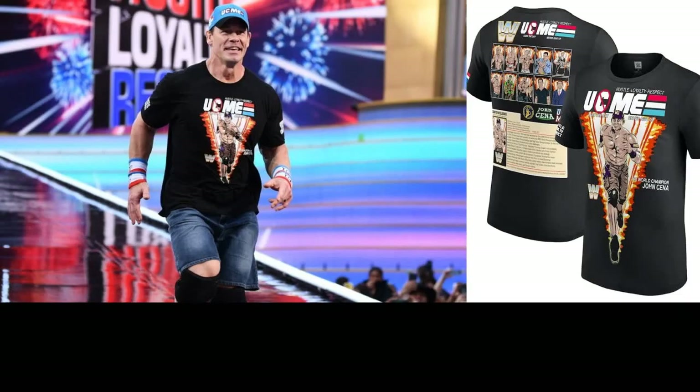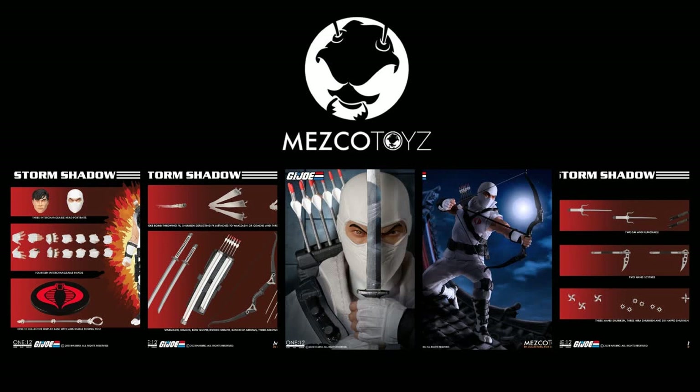A nice throwback for anyone who watched WrestleMania last week — John Cena came out in a look that was awfully familiar for GI Joe fans, with a 'You Can't See Me' logo in the GI Joe logo style, an explosive front cover design, and on the back of his t-shirt a callout to all the different personas he's played in WWE, each with a file card. A nice shout out to all the GI Joe collectors out there — John Cena, I can see you buddy!